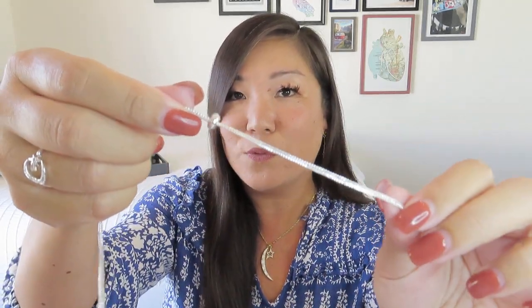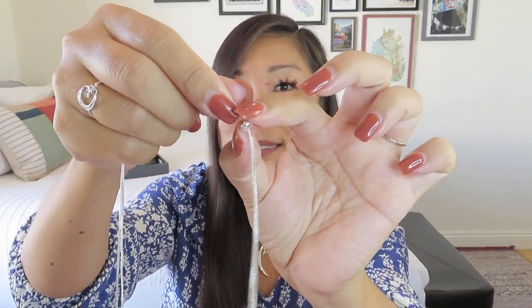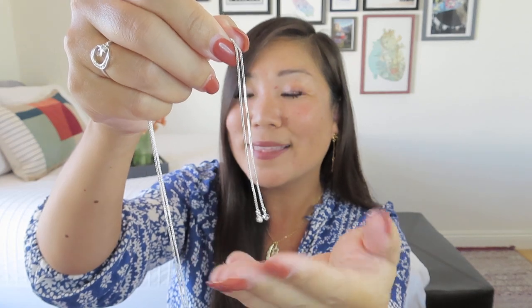The necklaces and bracelets from Your Bijou Box are always awesome because she does the really cool slider closure, which makes it way easier to put things on, but also to adjust to exactly the length you want. This is a beautiful box chain — you just slide that to whatever length you need so you don't have to struggle with clasps. It has a little bit of sparkle at the ends.